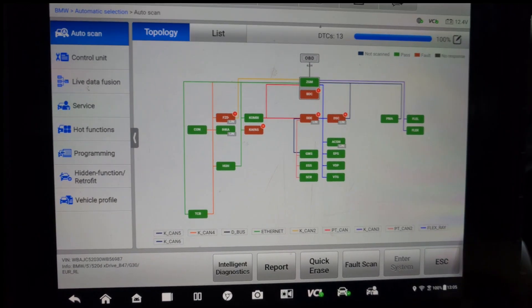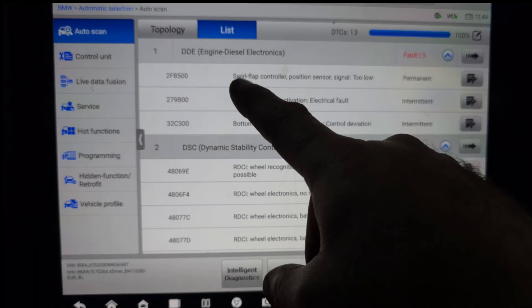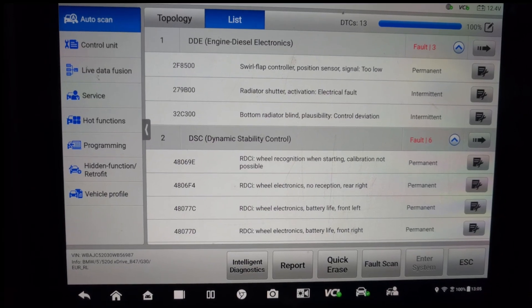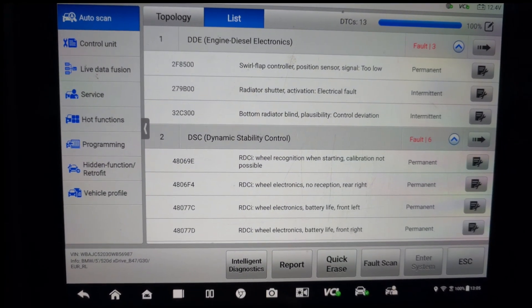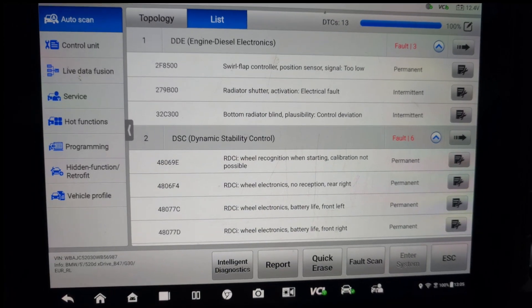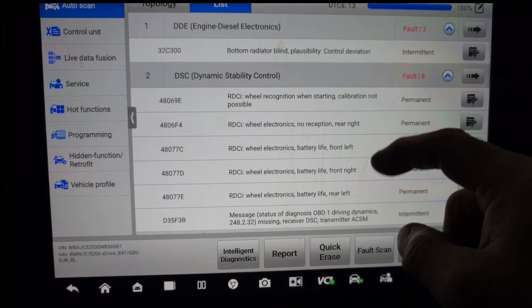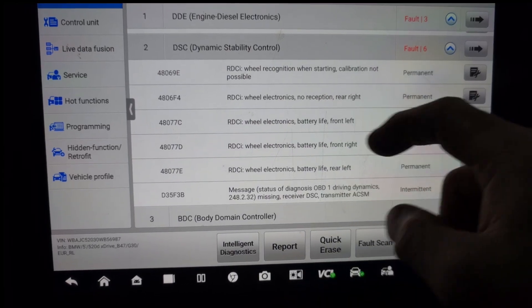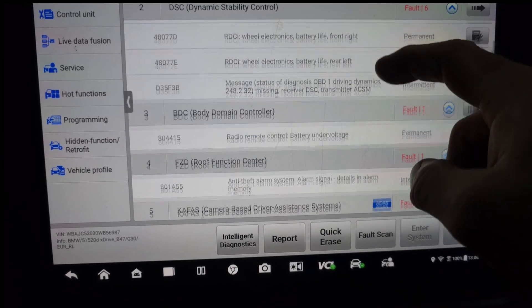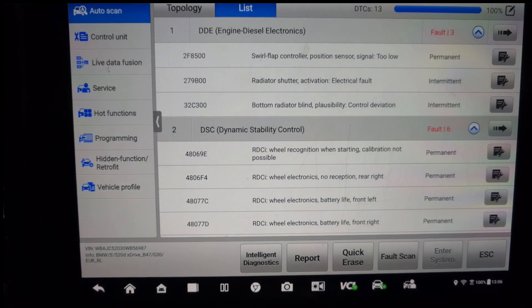That's 100% complete. We do have a fault: F8 500, which is the flap controller position sensor signal too low — permanent. I think this is a problem with the inlet manifold; it's got flaps inside and it's got one motor. There are some other codes here regarding the rear electronics and TPMS, but I'm not worried about those.